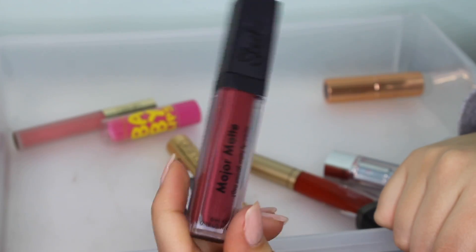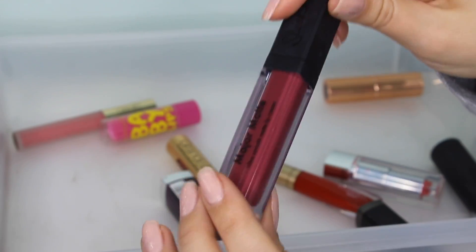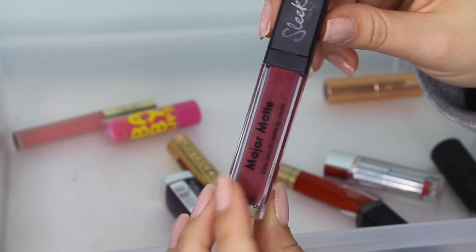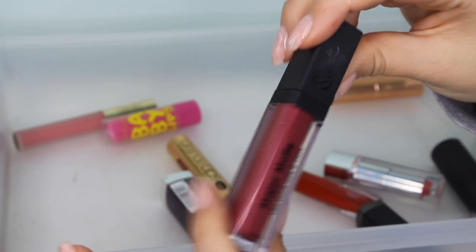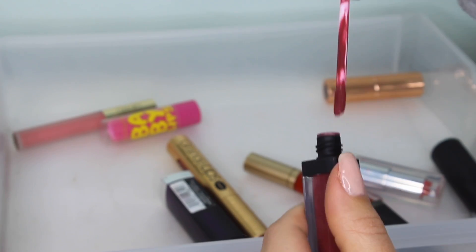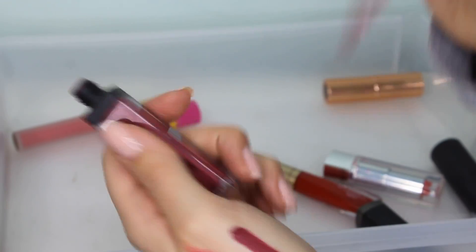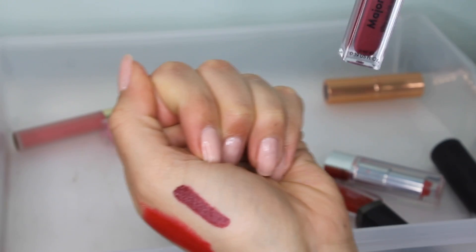This is a lipstick from Sleek — it's their Major Matte Ultra Smooth Matte Lip Cream in the shade Velvet Slipper. I believe I used this in a video where I used the Anastasia Beverly Hills Modern Renaissance palette about a year ago. It's a really really pretty shade and the formula on these Sleek liquid lipsticks is so nice — I highly recommend them and they're super affordable. I'm keeping that.